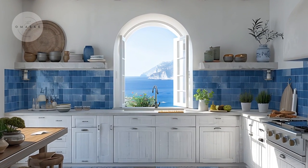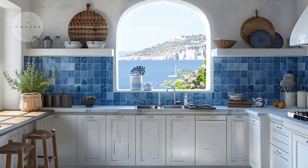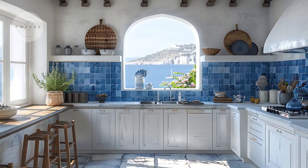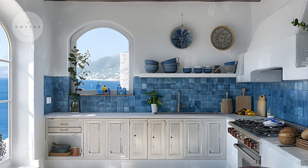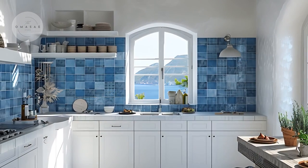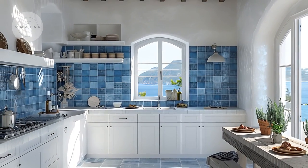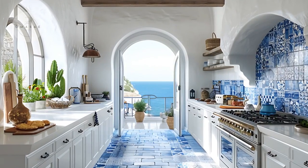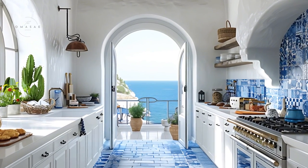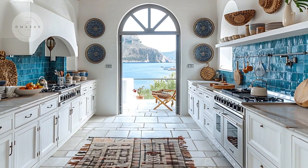The kitchen exemplifies the seamless integration of Greek-inspired elements into a highly functional space. The room features crisp white cabinetry and countertops, creating a clean and bright environment that reflects the timeless elegance of Greek design. These white surfaces are beautifully complemented by cobalt blue tiles that add vibrant pops of color, evoking the rich hues of the Mediterranean. The tiles are strategically placed as a backsplash or accent feature, creating a striking visual impact while maintaining a sense of harmony with the overall design. This combination not only enhances the kitchen's aesthetic appeal, but also contributes to a fresh and inviting atmosphere.